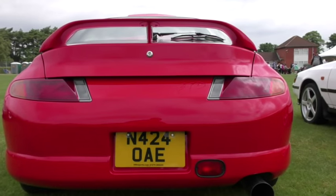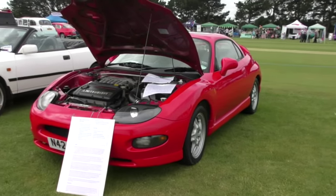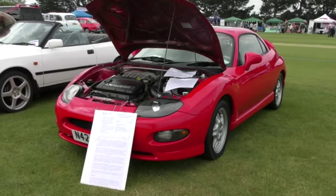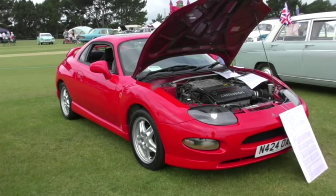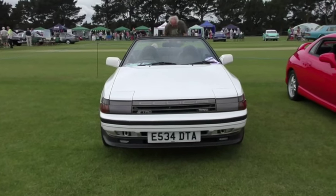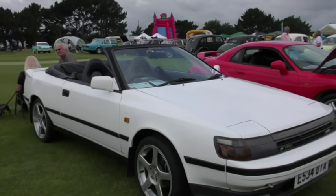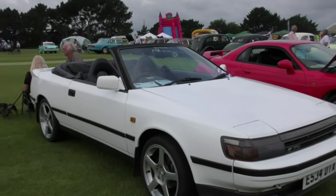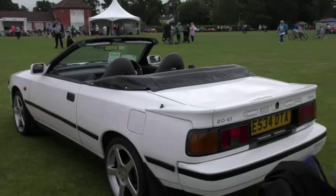Most people will only have seen the rear of the next car as it's sped away — the rare and desirable 1995 Mitsubishi FTO. How about a 1988 Toyota Celica 2 litre GT convertible, one of only 250 ever made, and of those only 37 are still registered in the UK. Another one for a summer's day.